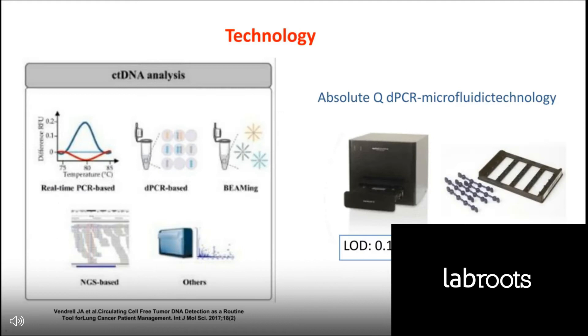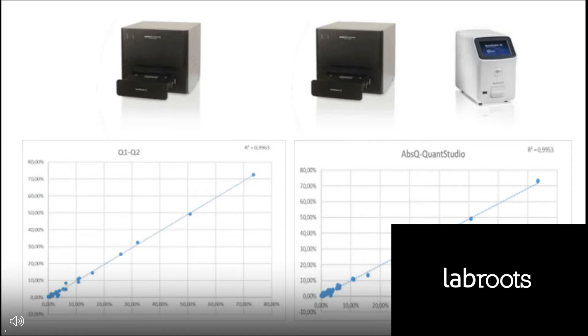If we want to analyze circulating tumor DNA, we need techniques with a very low limit of detection, below 0.1% or lower. Several technologies such as NGS panels or digital PCR have been shown to be adequate for this kind of analysis. Here I'm showing a correlation between two different digital PCR platforms, AbsoluteQ and QuantStudio. You can see a perfect correlation between both technologies.